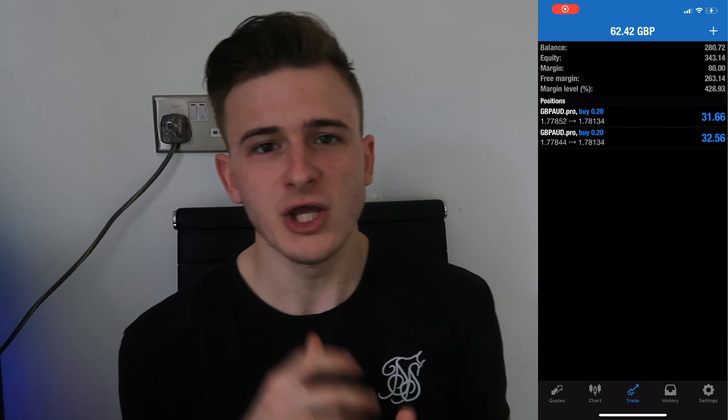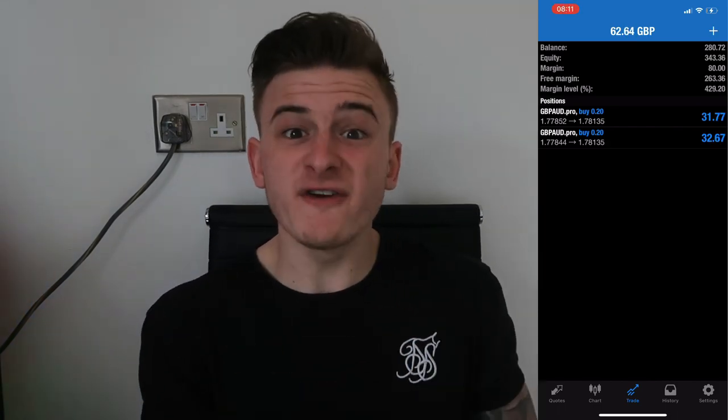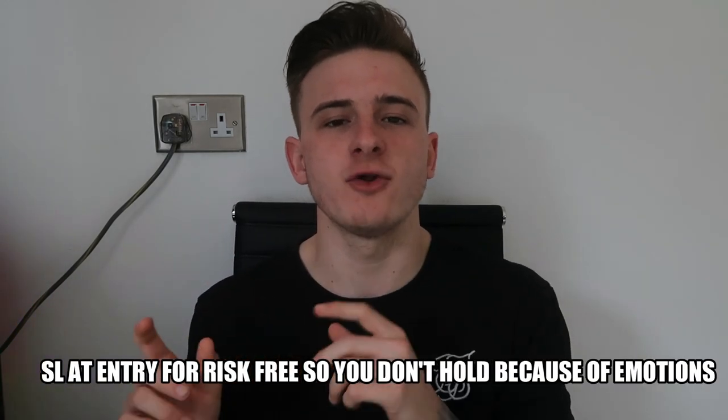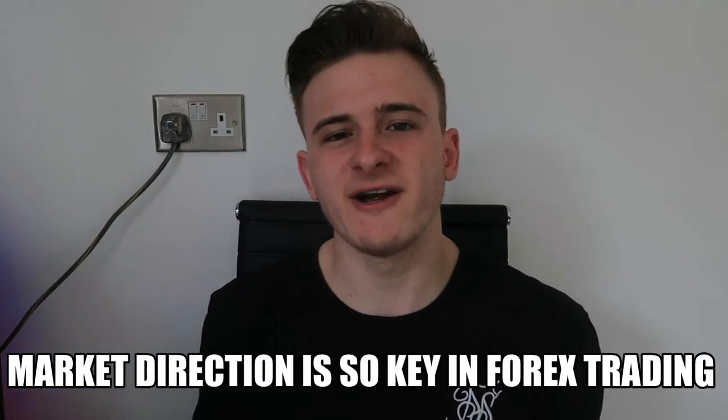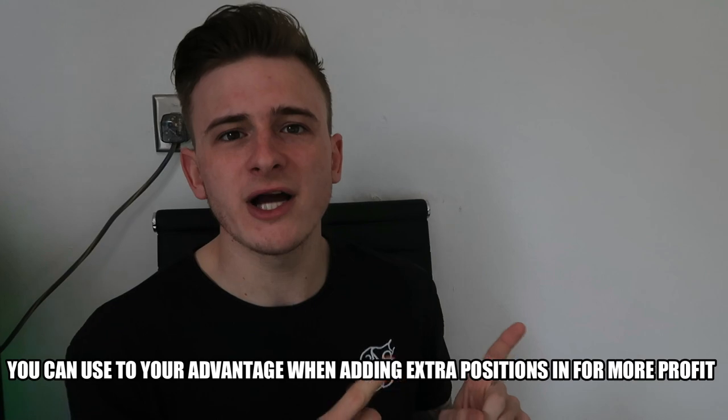A lot of beginners keep adding extra positions, closing for small profits, and getting back in. The fact of the matter is if you just hold that one trade with a decent lot size and let it run — like this trade right here, really small lot sizes yet the profits are insane — that's because I'm just holding. Sniper entries are important because you get zero drawdown. It's all about knowing market direction and when the market is going to pull back so you can take advantage.